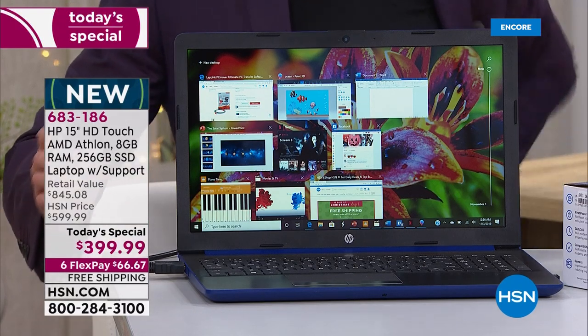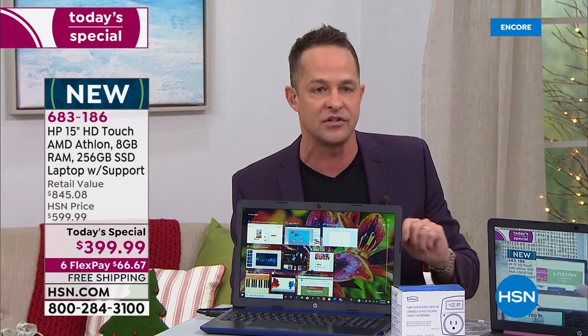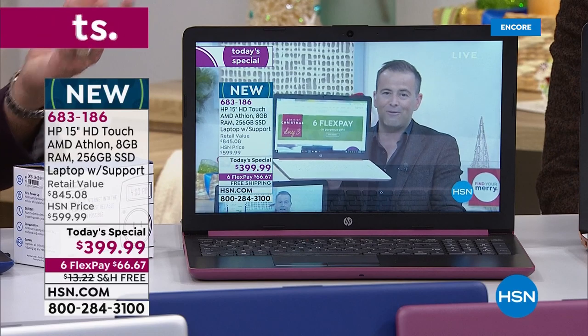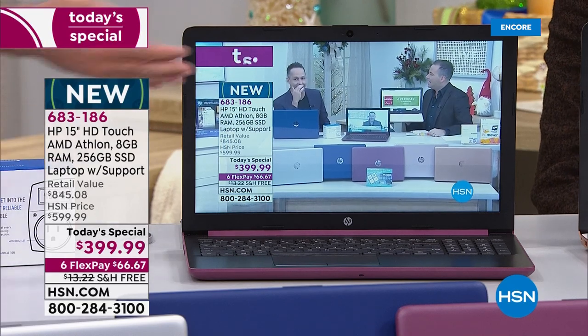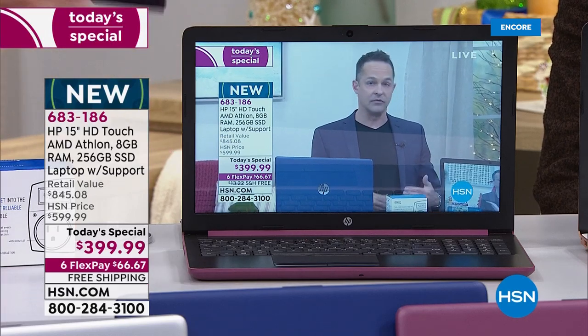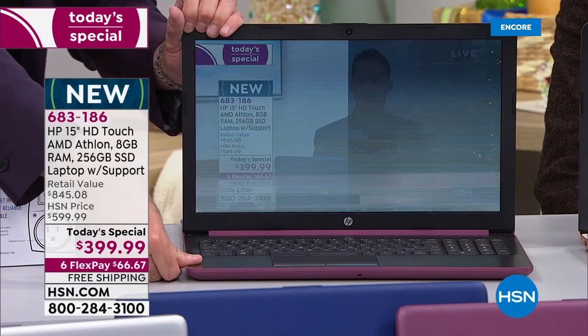I really want to spend a minute looking at this video. Can we look at the middle computer for just one second? This is obviously playing live video — that's our show. It could just as well be Netflix or Hulu or any show. We have the rights to play HSN all we want so we just keep playing HSN.